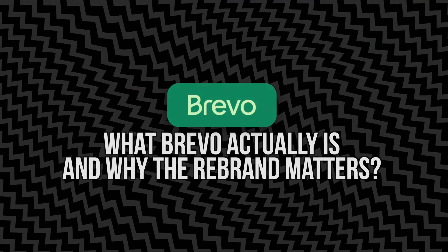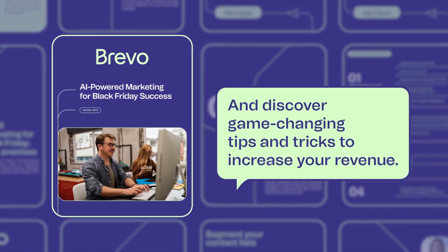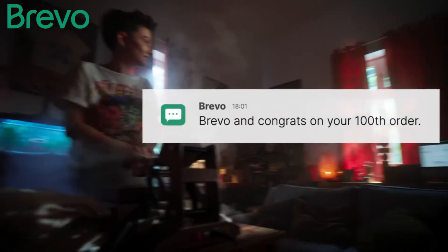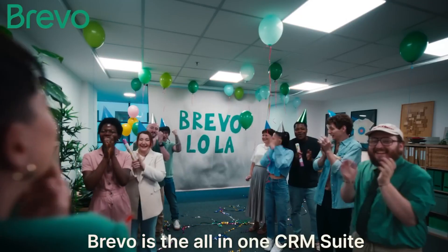Brevo is the new name for what used to be called Sendinblue. If you've been in the email marketing space for a while, you've probably at least heard of it. But this isn't just a name change — the company has evolved way beyond just email. Now Brevo is an all-in-one marketing and CRM platform. That means you're not only getting email campaigns, but also SMS marketing, WhatsApp messages, live chat, marketing automation, and a built-in CRM that actually feels like it belongs in the same system — not some bolted-on afterthought. The rebrand also came with a cleaner, more intuitive interface, making things easier for non-techie users while still adding advanced capabilities for those who want them.